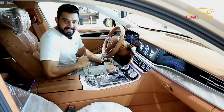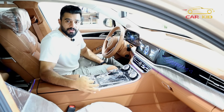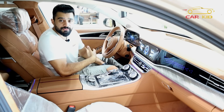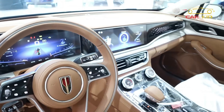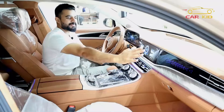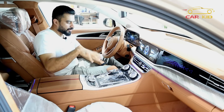Coming into the interior of the Hongqi H9, you will see very great quality seats. The driver seat is 18-way movable — you can adjust it in 18 different positions. There are 4 screens: one infotainment screen, one gauge cluster, and another screen that provides ambient light effects to match the dashboard. The interior reminds me of Bentley — I have had a Bentley Continental and the interior feel is very similar.